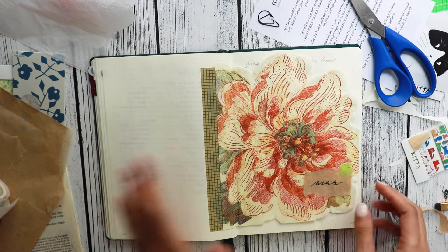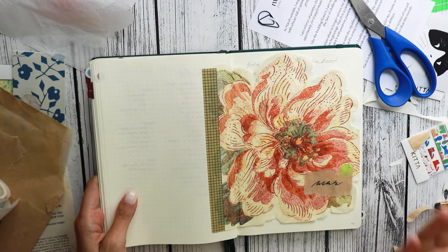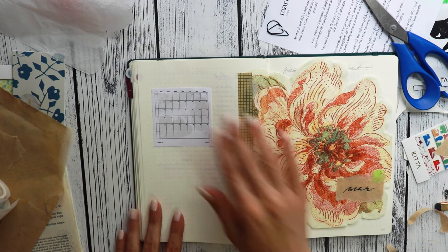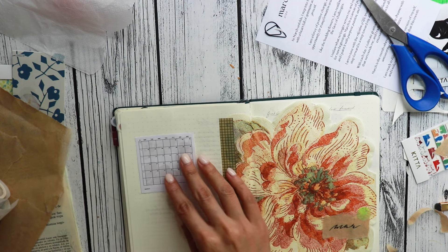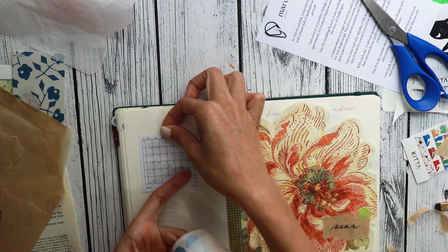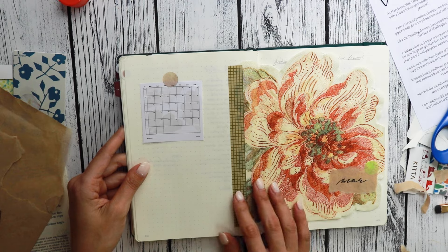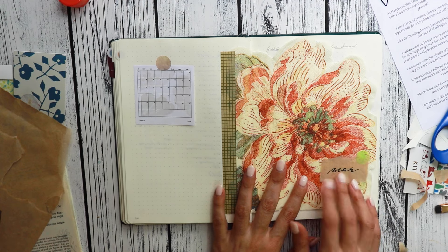I'm very happy with the way this turned out. I'm loving it. Now I'm tempted to look for interesting napkins anywhere I go. This is where I'm going to track my exercise for this month, and this space is still useful for notes. I'm very excited with this layout. Now I need my number.